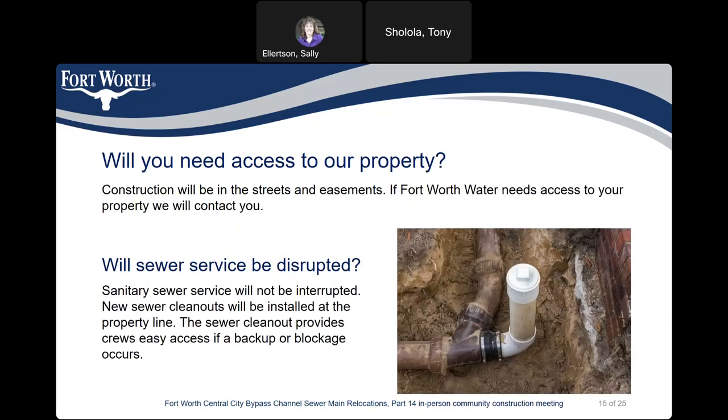Will you need access to your property? Construction will be in the streets and easements. If our work needs access to your property, we will contact you. Sanitary sewer services will not be interrupted. New sewer clean-outs will be installed at the property line, providing easy access if a backup or blockage occurs.